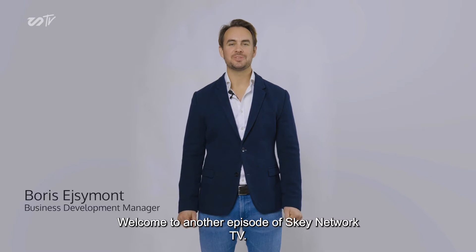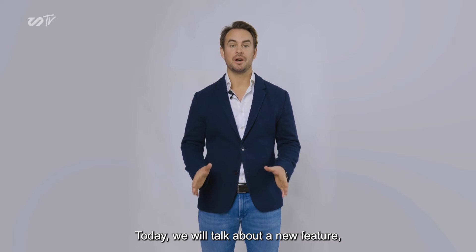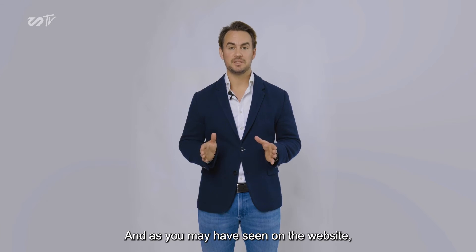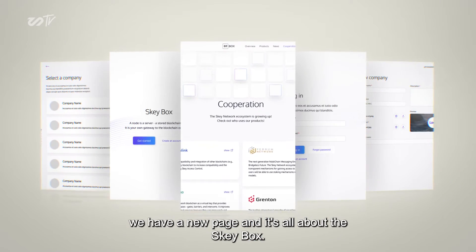Hi guys, welcome to another episode of Sky Network TV. Today we will talk about a new feature, a new upgrade and product that we have launched, and as you may have seen on the website, we have a new page and it's all about the EskyBox.